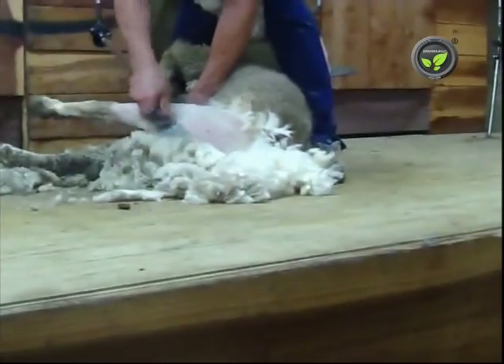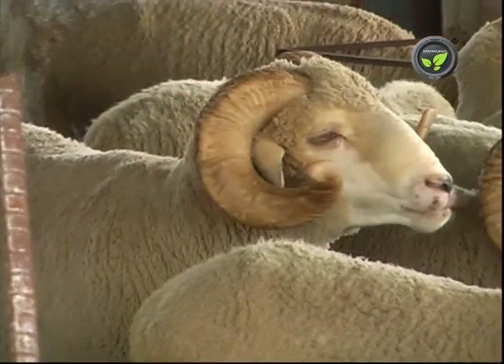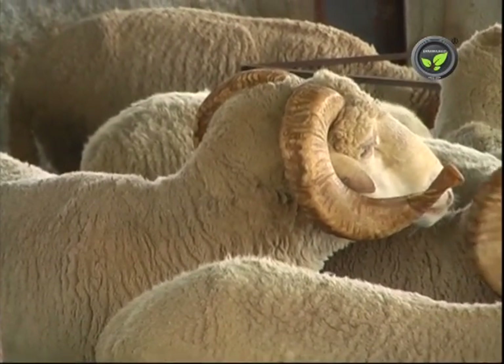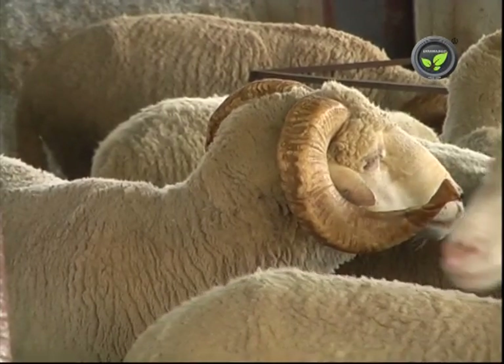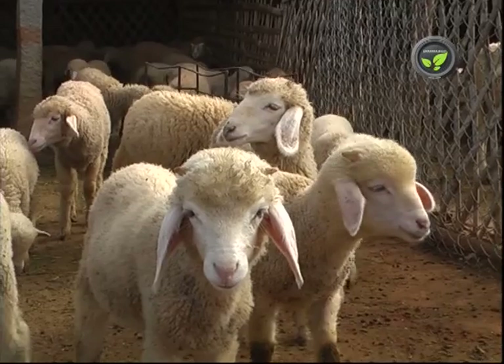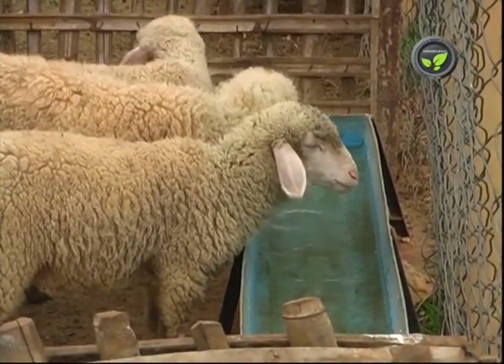Shearing of the wool once in a year is necessary for good health of the sheep. Good rams are in great demand. But castrate the other rams which are not useful for reproduction within 6 months. This gives more growth and good quality mutton.